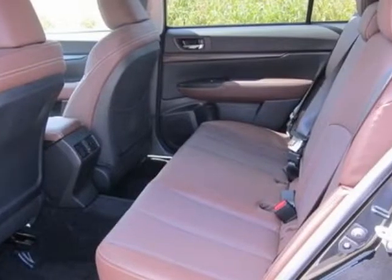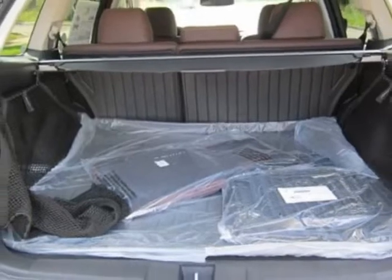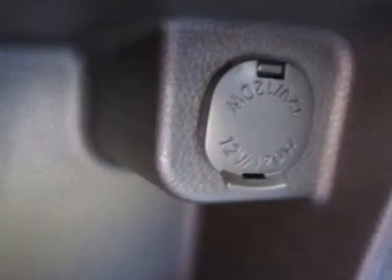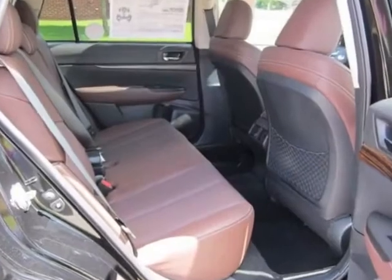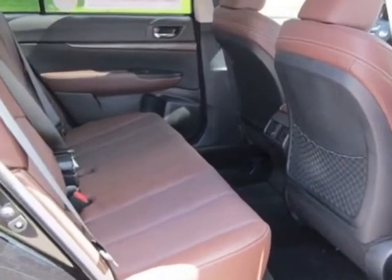Additional options for this vehicle include the special appearance package, front and rear all-weather floor mats, crystal black silica, rear cargo net, rear side compartment cargo net, 2 sets, rear seatback protector, splash guards and a saddle brown leather seat trim.